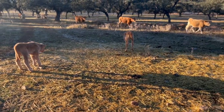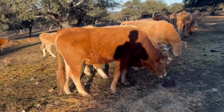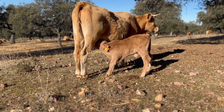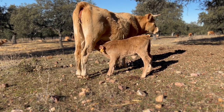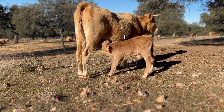We have received two new calves. One is a bull calf and the other is female. They are both very well - they drink their milk and the mothers look after them very well. For both cows it is the second calf each.